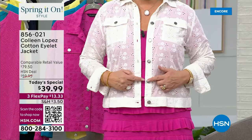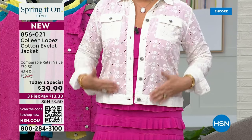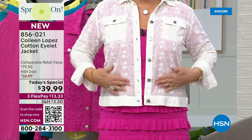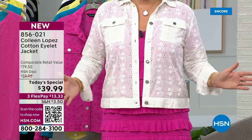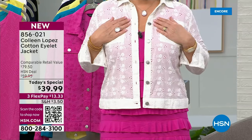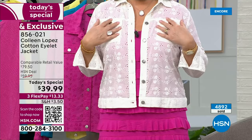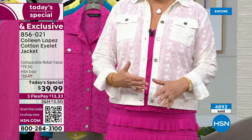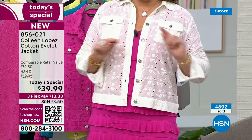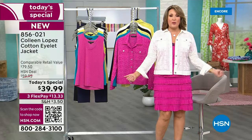It has gorgeous hardware — engraved buttons with a little heart detail. The embroidery is beautiful with the little eyelets and individual embroidery detail. I love the pockets; the placement is very flattering, positioned a little higher. You can wear the sleeve cuffed, rolled, pushed, or down. The back has a yoke with princess seams — the fit is great.